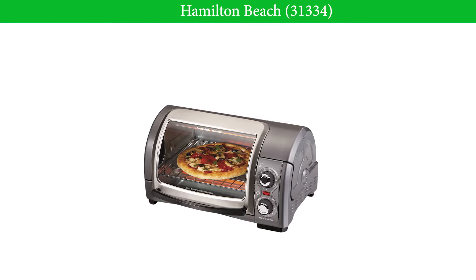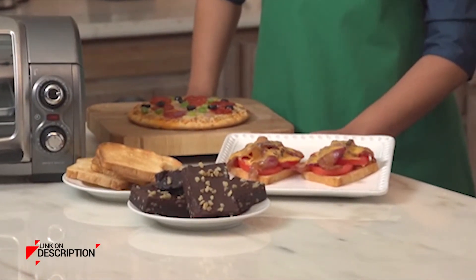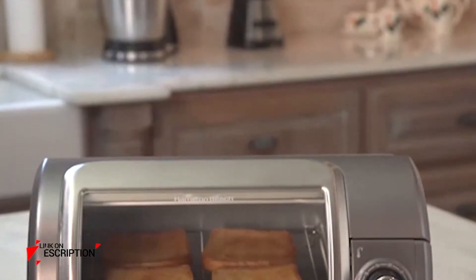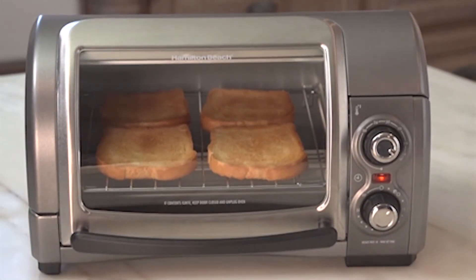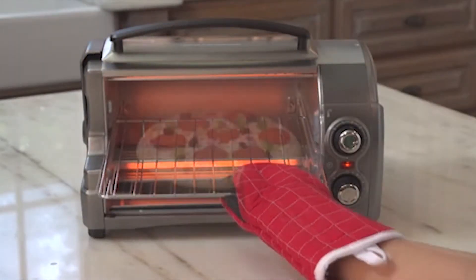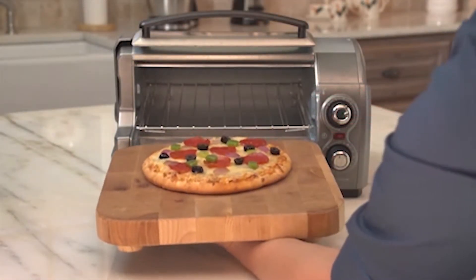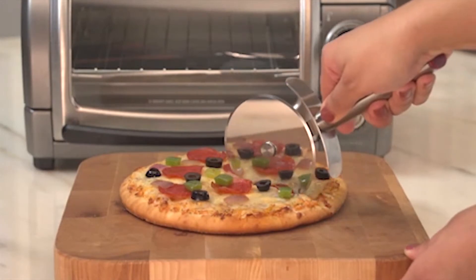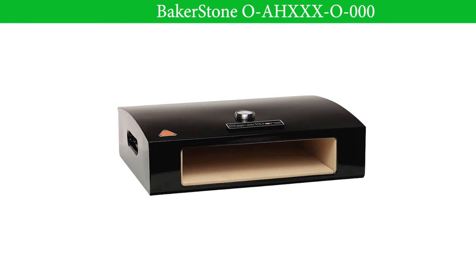Number 5: Hamilton Beach 31334. With a four-slot toast limit and three cooking settings, you can enjoy everything from fresh toast, seared fish, and roasted vegetables. Simple dials make it easy to pick heat, cook, and toast settings, or you can pick an optional stay-on setting for food requiring extra time. The toaster oven comes with a baking pan, oven rack, and removable crumb tray.